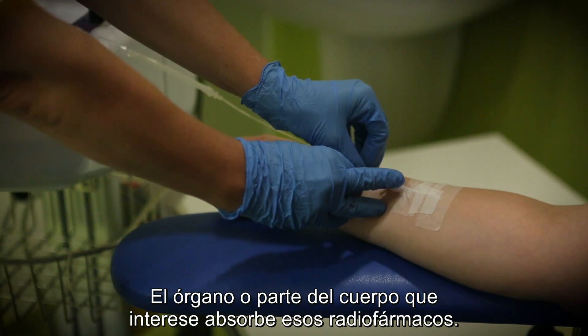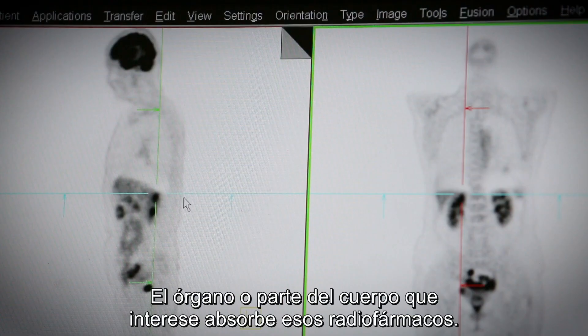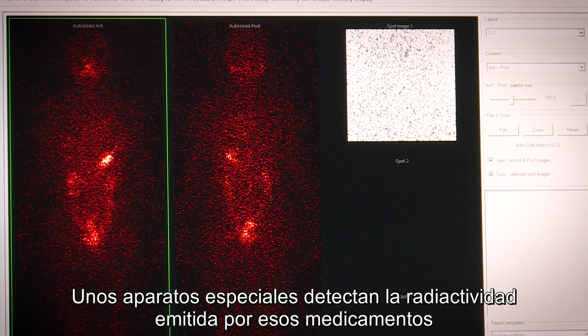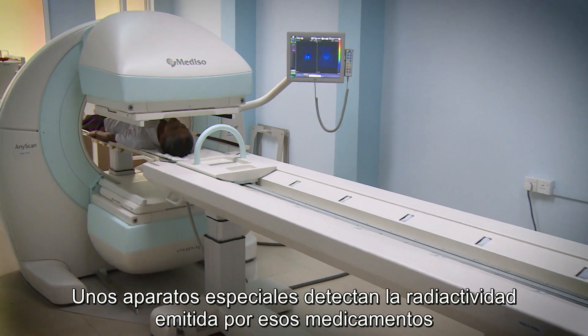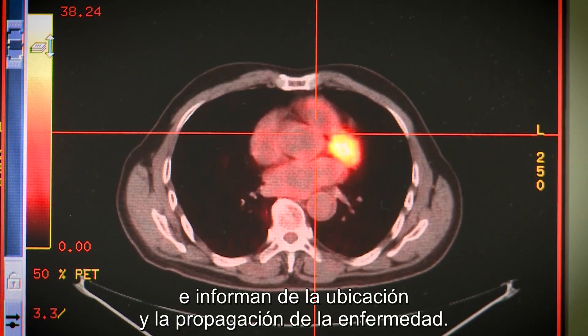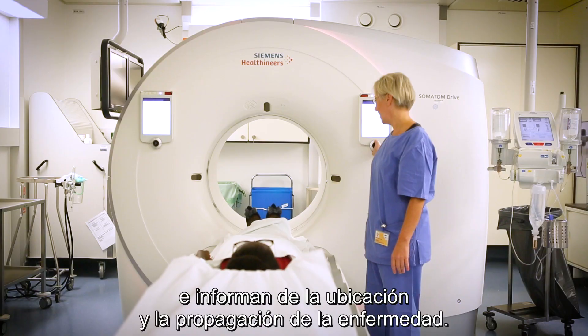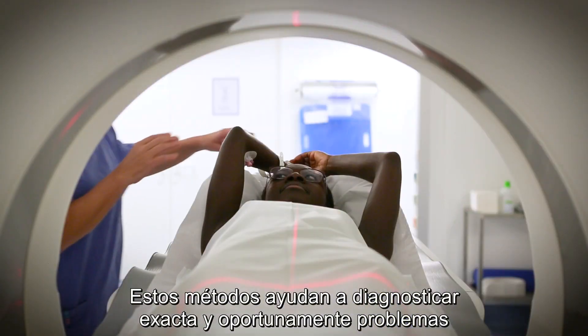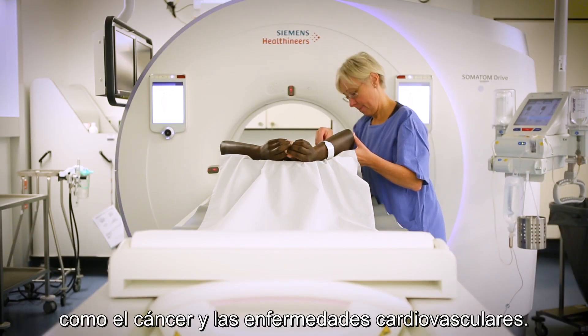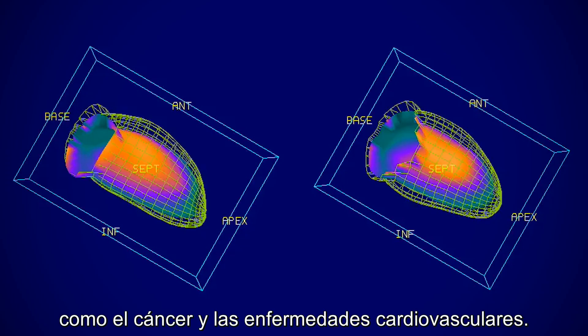These radiopharmaceuticals are taken up by the organ or part of the body of interest. The radioactivity emitted from these medicines is detected by special devices and provides information on the location and spread of a disease. These methods can support the accurate and timely diagnosis of problems such as cancer and cardiovascular diseases.